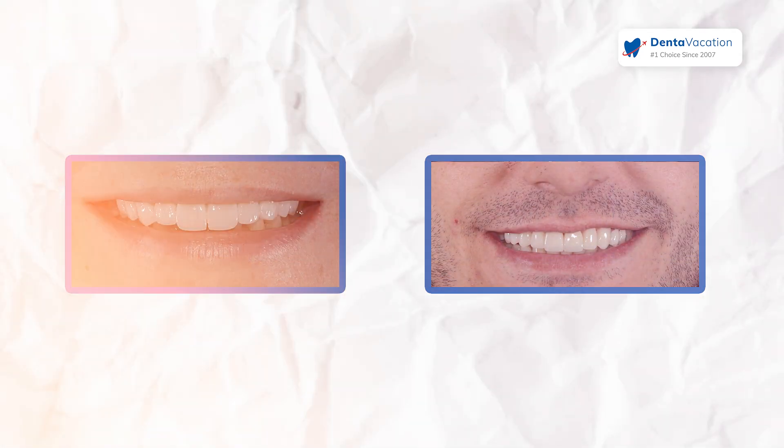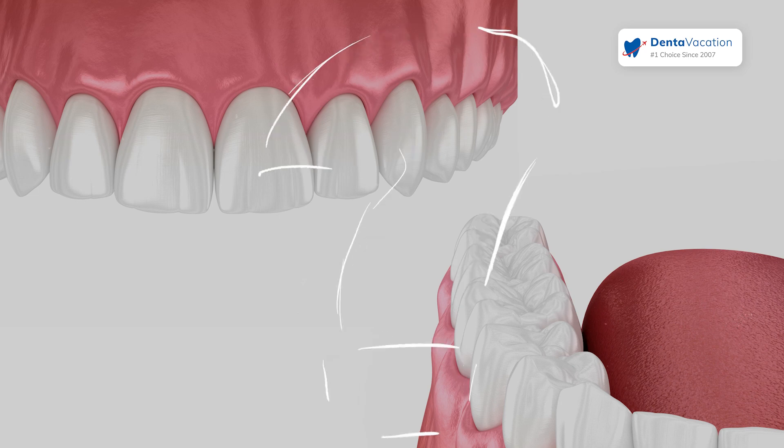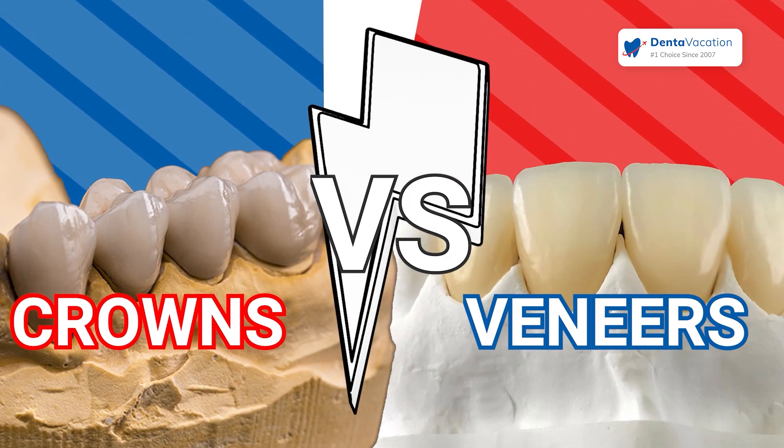Want to level up your smile? Brace yourself for crowns and veneers. But which of these dental wonders is meant for you? Let's step into the arena and find out.